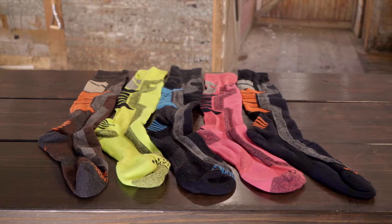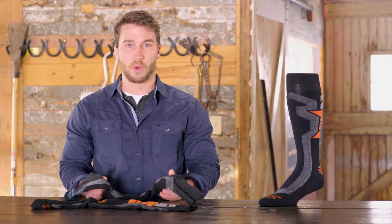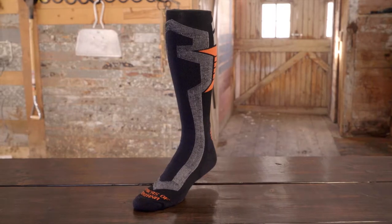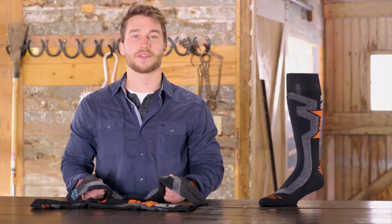This sock comes in a variety of colors and sizes small to extra large. Wet, cold feet are a thing of the past, as these alpaca over-the-calf socks keep your feet dry and warm. They are the perfect socks for the whole family.